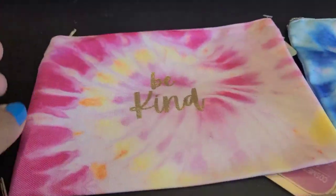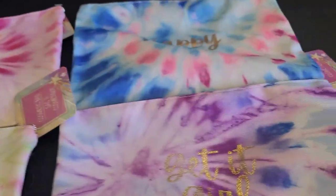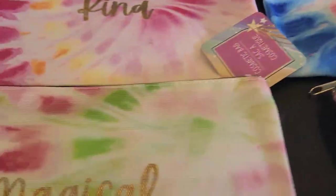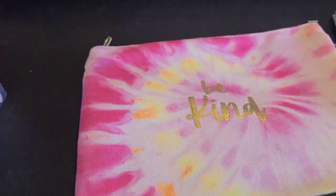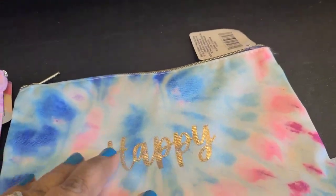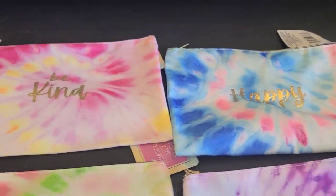They have beautiful cosmetic bags with sayings: 'Be Kind,' 'Magical,' 'Get It Girl,' and 'Happy' — four different ones. Always check your zippers when buying these because sometimes they don't work. I've gotten burned by that myself. The 'Be Kind' one is my favorite — you guys know I love that saying.